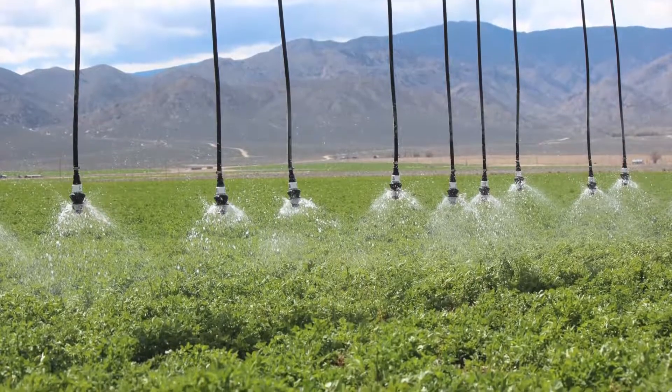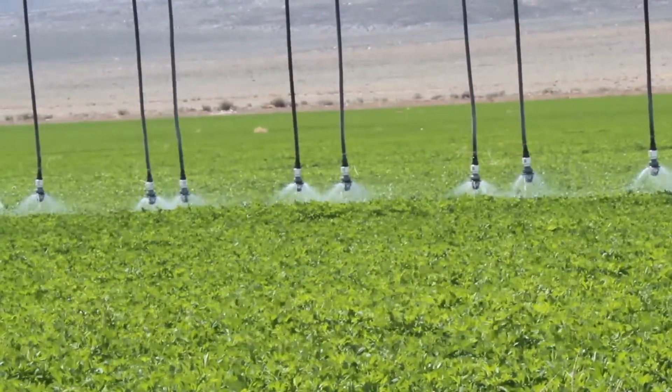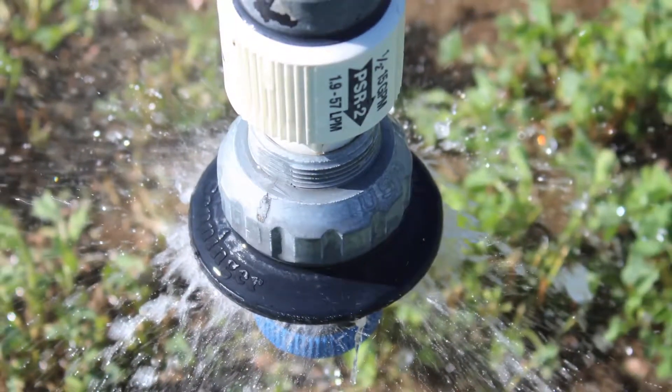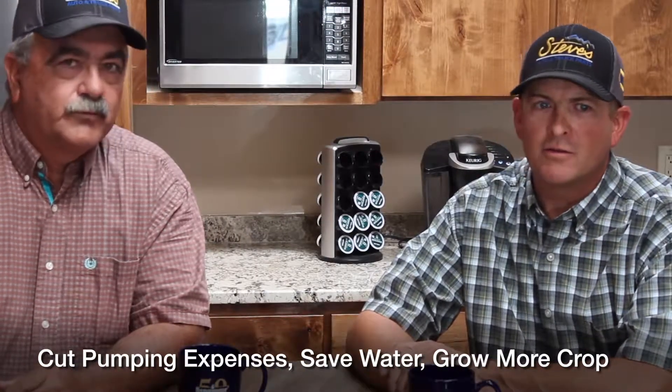One of my main motivations was the wind loss. You come into the valley in the afternoon or early morning and you'd watch that drift — when the wind blew, you'd watch that drift. When we started using these and saw what they could do to cut that out, that was a big motivation for me because it's all about efficiency. We found out real quick that we got more water in the ground and we could actually cut back on the amount of water we were using, which fueled the fire to get things changed over quicker because we think we can cut pumping expense and save water.